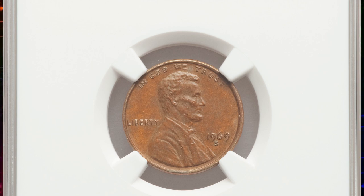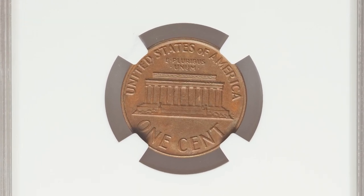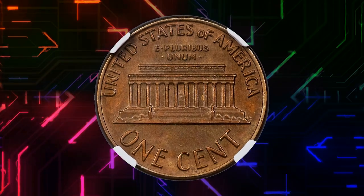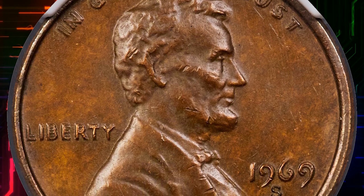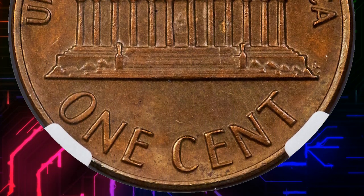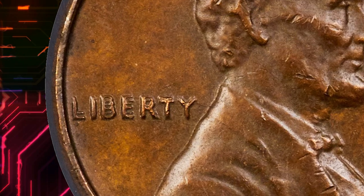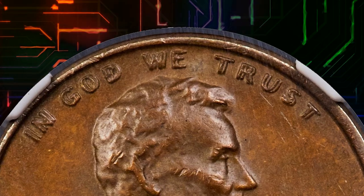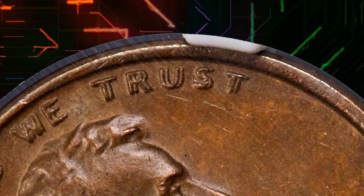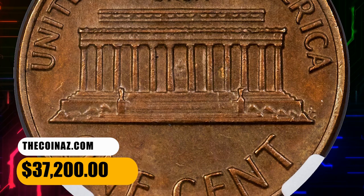Number 2. This is the 1969S Lincoln cent with double die obverse, graded as MS63 Brown by NGC. The doubling is plainly visible on the date, "Liberty," and "In God We Trust." PCGS estimates that only about 30 examples of this variety are known, and it is ranked second in Schechter and Garrett's 100 Greatest U.S. Modern Coins, Third Edition, surpassed in importance only by the 1975 No-S proof dime. It is definitely the most valuable Lincoln cent variety and among the most rare. Discovered in 1970, the variety was initially declared counterfeit by U.S. Secret Service; however, the service later reversed its position when confirmed as a genuine mint error. In the decades since, the double die's popularity has ballooned among collectors, compounded by the fact that few additional examples have ever been discovered. This rare specimen was sold for $37,200.